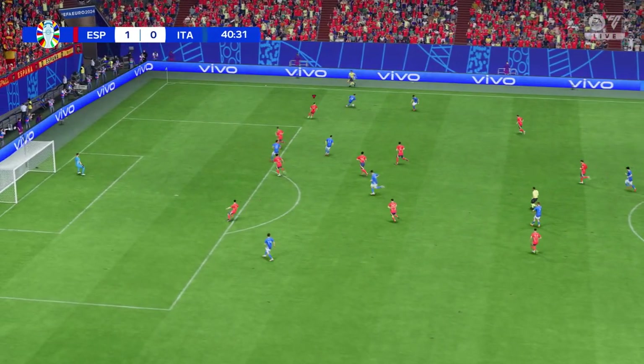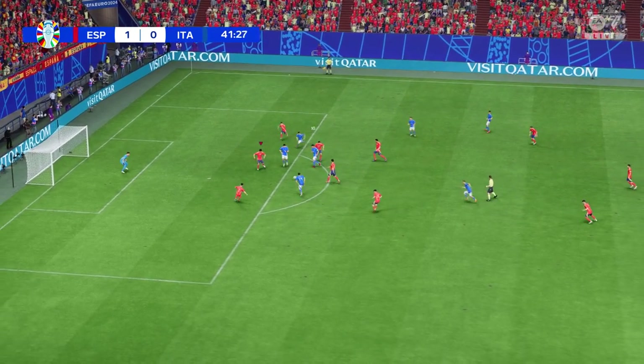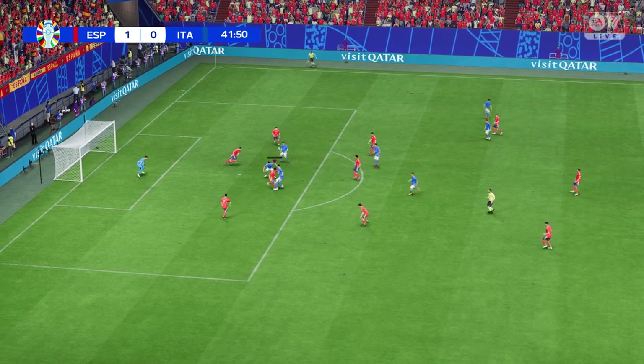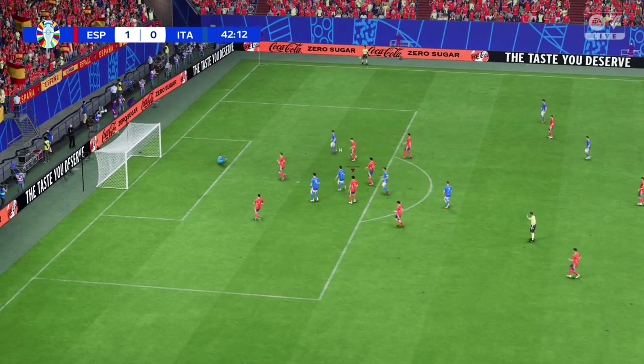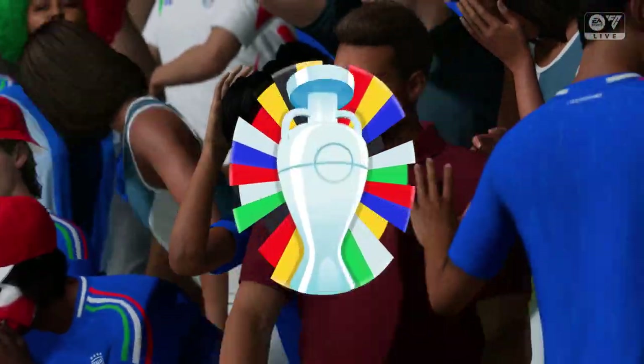Barella. Possession lost, intercepted. Oh, you don't want to lose the ball in that position. A really crisp effort, but just wide.